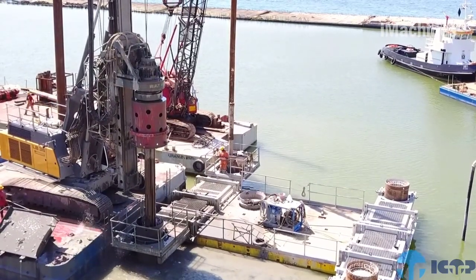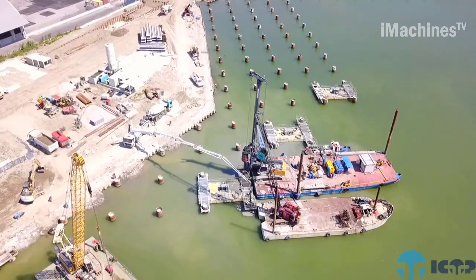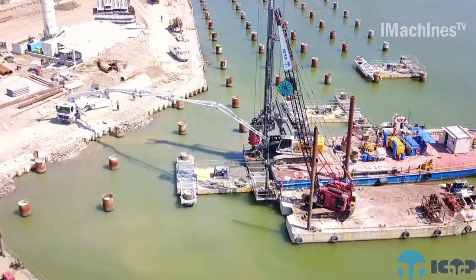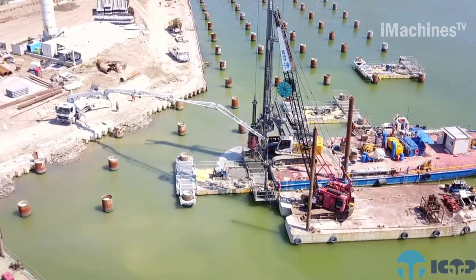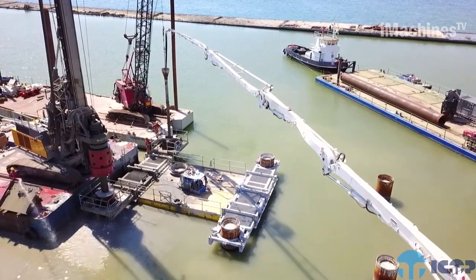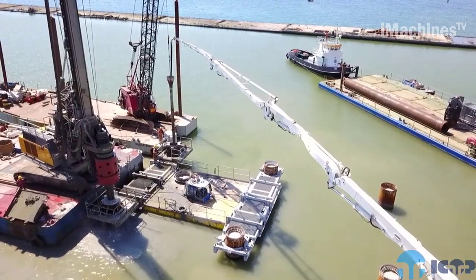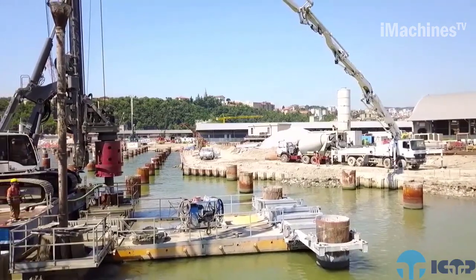Trieste, strategically located on the Adriatic Sea, provides ICOP with a geographically advantageous position for offshore projects in the Mediterranean region. The company's local presence and extensive experience enable them to effectively manage the unique challenges posed by offshore environments, such as harsh weather conditions and complex geotechnical conditions.